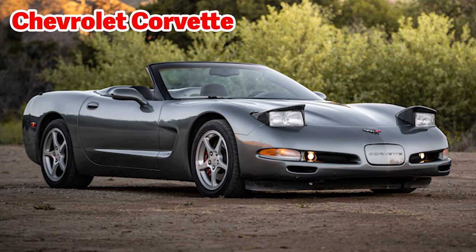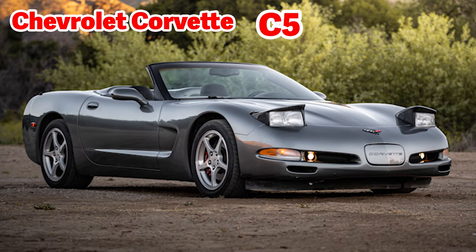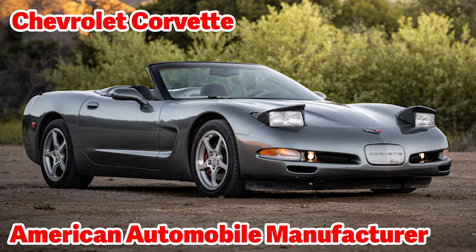This is a Chevrolet Corvette. Corvettes are all two-door, two-passenger luxury sports cars built by Chevrolet since 1953. So far there have been eight design generations labeled C1 through C8. This Corvette is the C5, or 5th generation. Look how its headlights look like open eyes with eyelids — the headlights rotate down into the hood when not in use. Chevrolet is an American automobile manufacturer and is a division of General Motors, or GM.